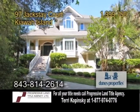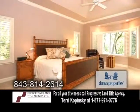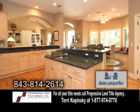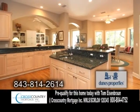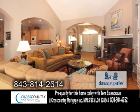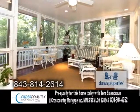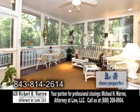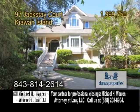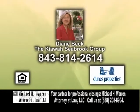A luxury home steps from the Atlantic Ocean on Kiawah Island. This home boasts four bedrooms and four baths. The expansive kitchen offers granite countertops, custom maple cabinets, hardwood flooring, and a large breakfast area. The vaulted living room showcases a fireplace and hardwood floors. Enjoy quiet evenings in the enclosed screen porch while listening to the wildlife habitat. Close proximity to the beach makes this home an ideal rental property. Contact Diane Beck for a private tour.